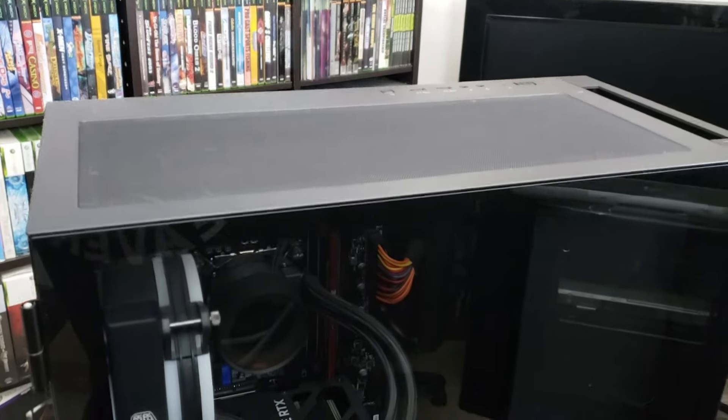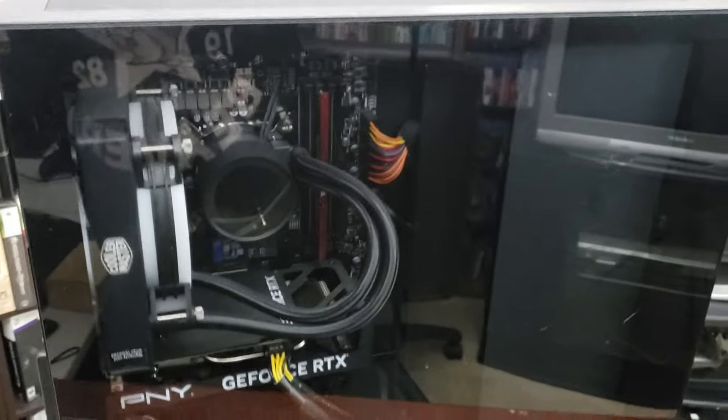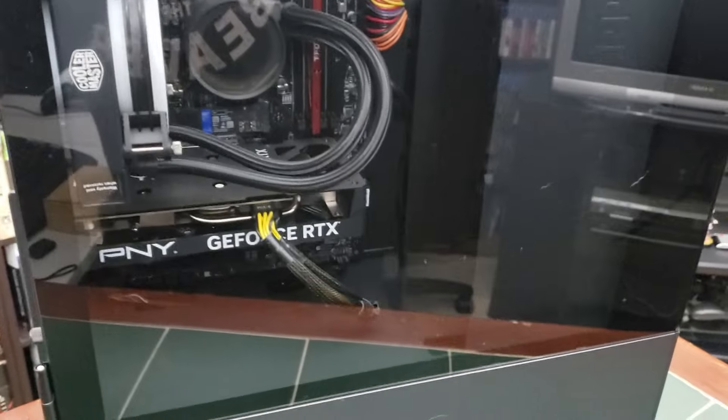This PC is going to be fantastic as an entry point for Nick to get into gaming PC and be able to play those high-end games, as well as helping out with some of the editing since it is Windows-based and we use a Windows-based editor for our videos.